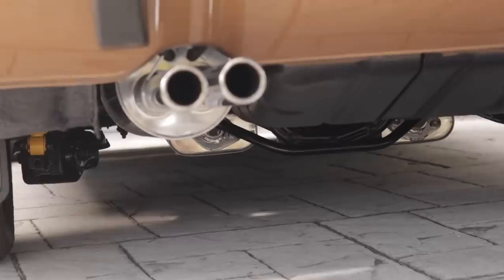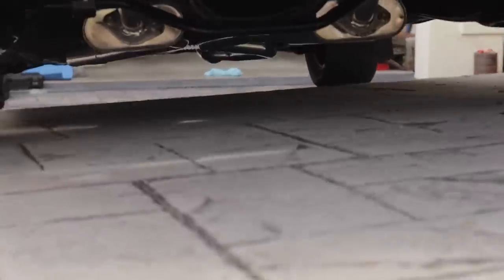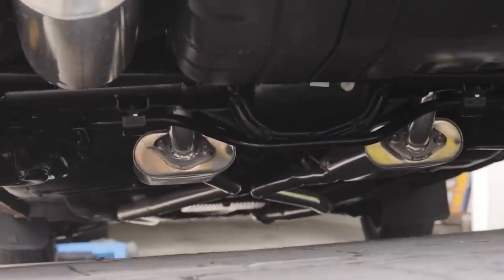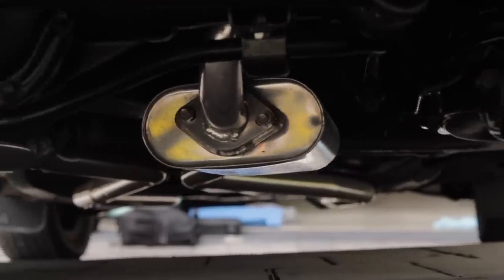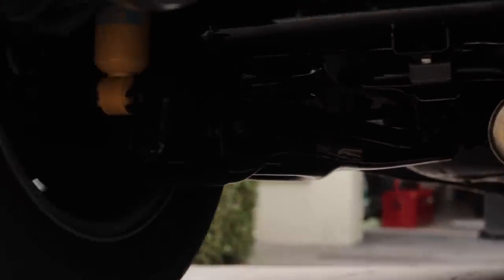He powder-coated and ceramic-coated almost everything, including the car's jack. The car's got drilled and slotted brake rotors, ceramic-coated stainless exhaust, and ceramic-coated intake and exhaust manifolds. The whole underside of the car is coated with spray-on flexible paint for sound and heat deadening and to stop rust.